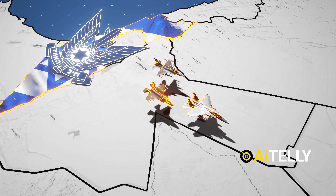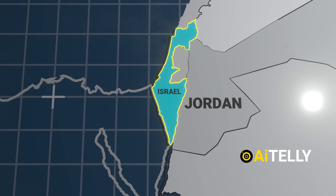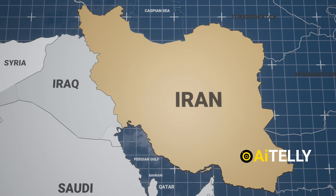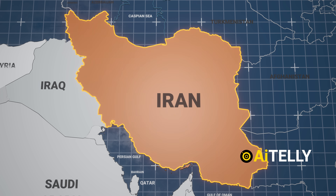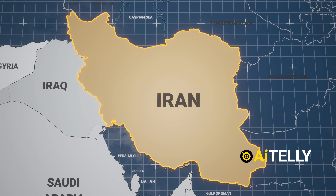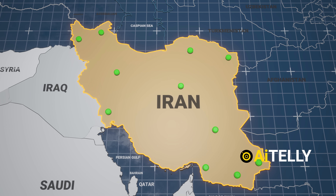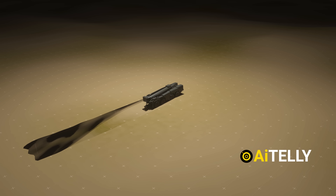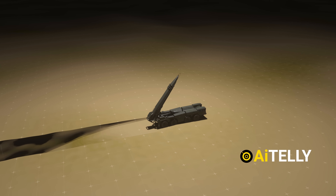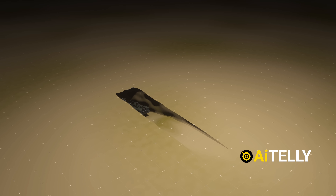Israel achieved air superiority over Iran, but this does not mean it took over ground operations. Iran continues to fire missiles at Israel. This resilience is largely due to Iran's status as one of the most powerful military forces in the Middle East. Over the years, Iran has developed a missile doctrine centered on dispersal and survivability. Its launchers are often mobile, concealed, or housed in hardened facilities, making it extremely difficult for Israeli strikes to neutralize all launch capabilities quickly.